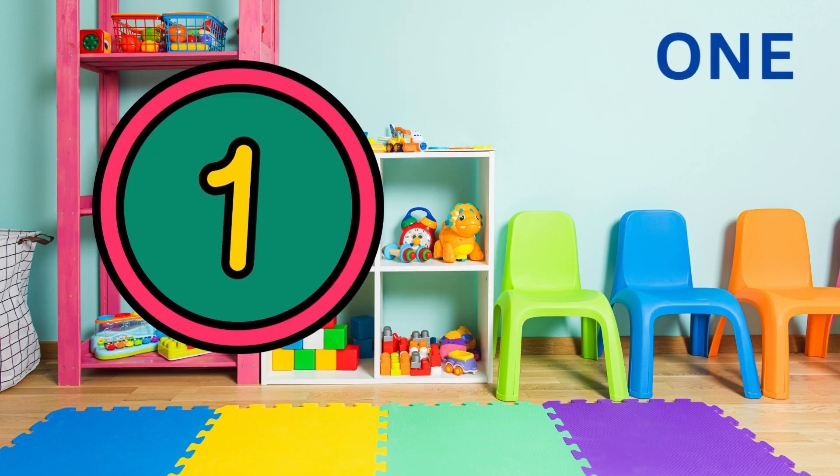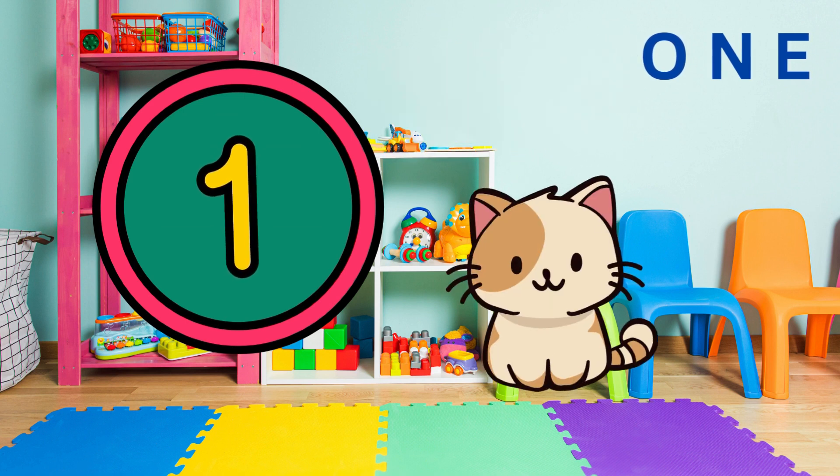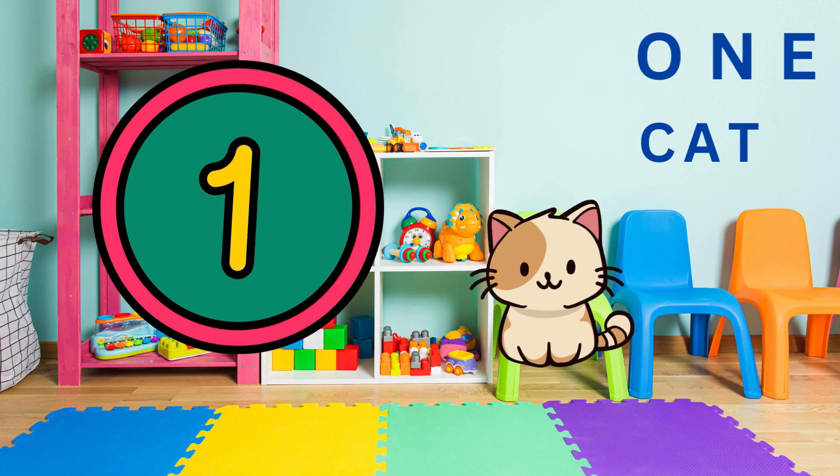Let's start with one. Can you say one? One. Fantastic. Now, can you see? Look here. There's one cat. Can you say one cat? One cat.